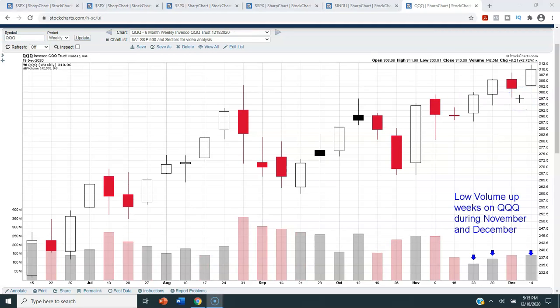The next chart is for the QQQ — the ETF that tracks the NASDAQ 100 index. The QQQs were up 2.72% for the week and closed at a new all-time weekly closing high of 310.06. One thing I don't like about the way the Qs have been trading over the last couple months is the low volume on some of the weeks where the market advanced. This week's volume wasn't too bad, but we've seen some pretty low volume weeks during rallies — and sometimes that just shows a lack of conviction and suggests the market might be getting a little tired and exhausted.